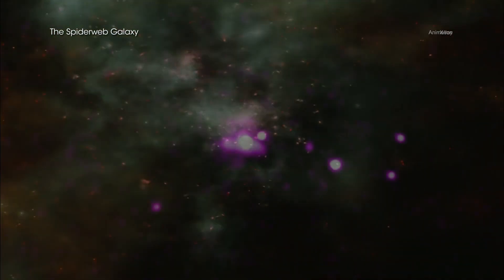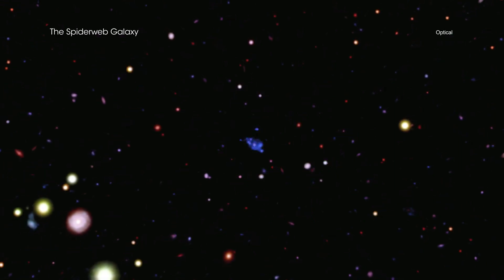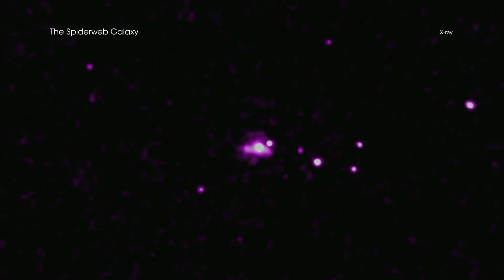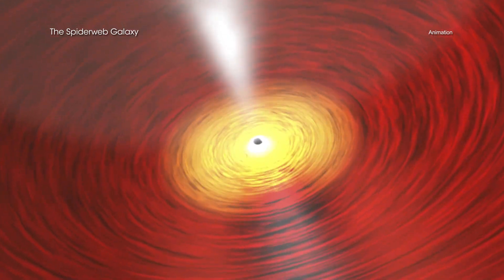To look for growing black holes in the Spiderweb protocluster, a team of researchers observed it for over eight days with Chandra. Most of the blobs in the optical image are galaxies in the protocluster, including 14 that have been detected in the new, deep Chandra image. These X-ray sources reveal the presence of material falling towards supermassive black holes, containing hundreds of millions of times more mass than the Sun.